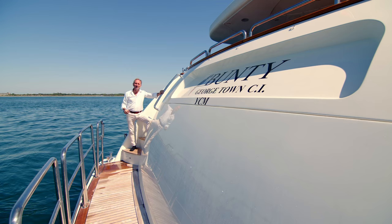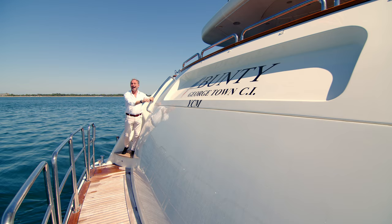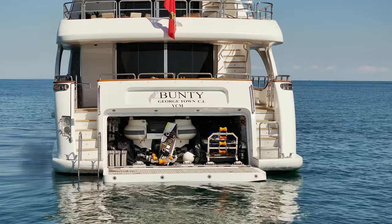Starting with the transom — and the transom is well worth noting — because here we have a transom garage with a five-and-a-half metre tender inside and two jet skis. This whole section actually turns over and becomes a huge swim platform that also allows access to the sea, not just for you and your guests, but also for the water toys.